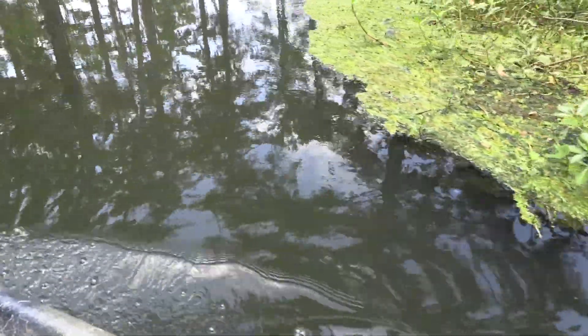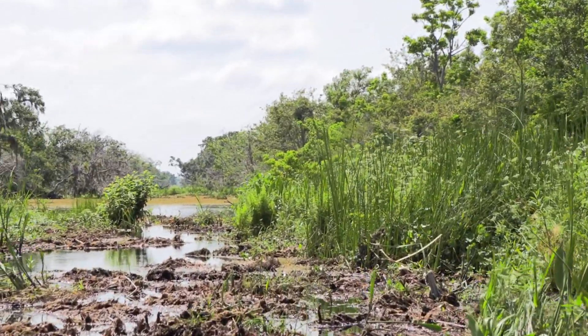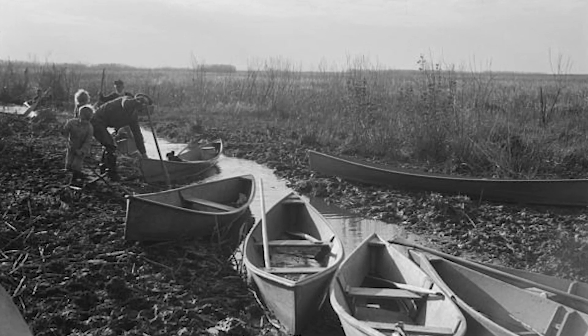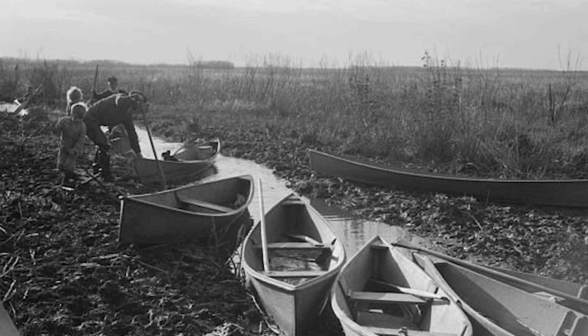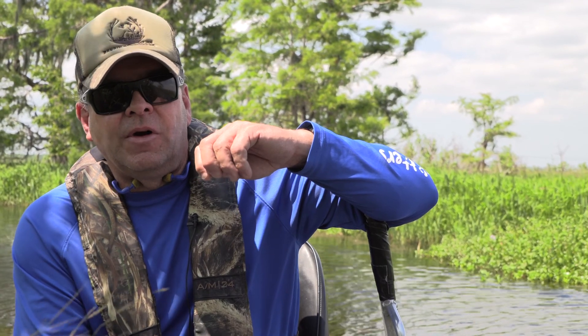To access the interior parts of the marsh, they dug a maze of trappers' ditches through the marshes. Most trapping back in those days was done by pirogue and push-pull. Trappers would push-pull one pirogue and then tie a second pirogue behind to haul all of the furs.